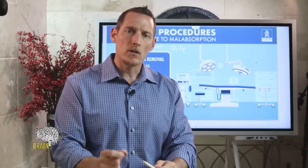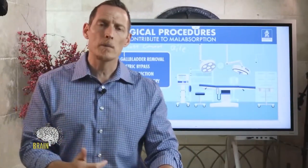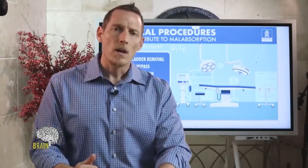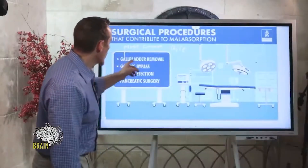When you do that, there's less surface area for your stomach to generate what it needs. The stomach produces intrinsic factor to help you absorb vitamin B12, it produces pepsin, and it produces hydrochloric acid to help you break down proteins. What ends up happening is malabsorption.